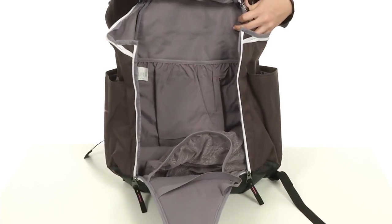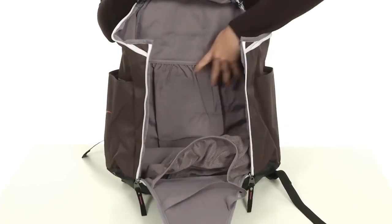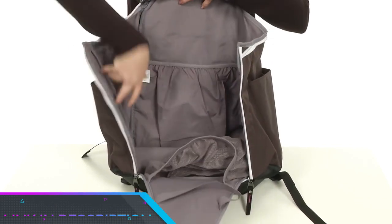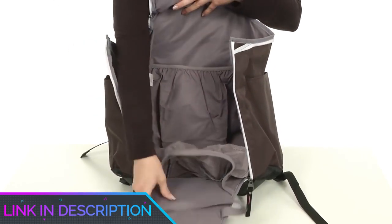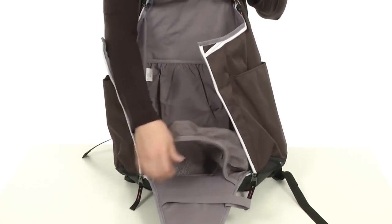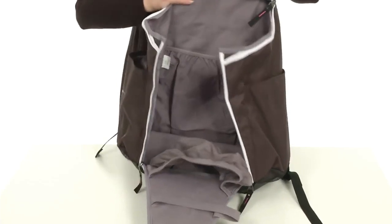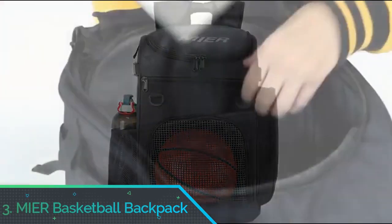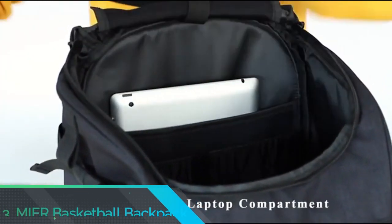There is even enough room for a spare change of clothes, making it ideal for college students and office workers who like to shoot some hoops once their work is complete. This backpack is also super stylish — it has an ultra-modern design with a white pattern down the front, and all of the external pockets are partially hidden for a minimalist look.